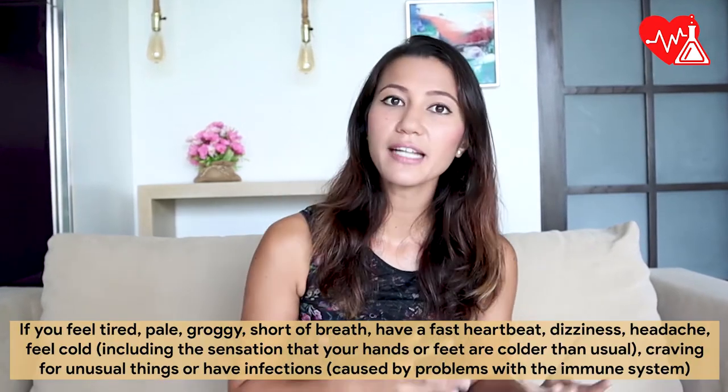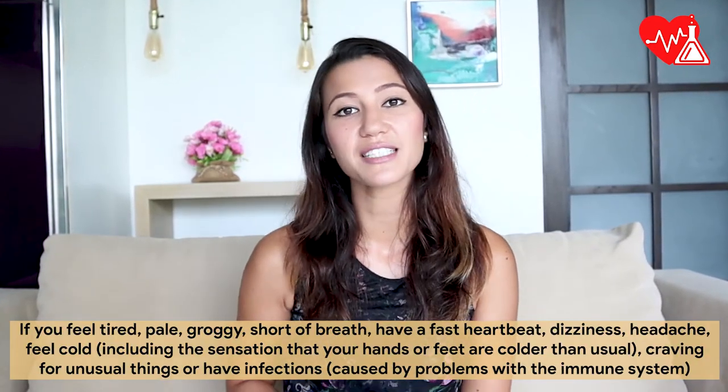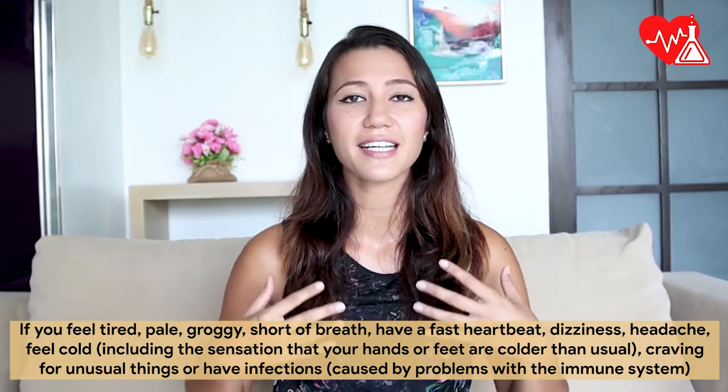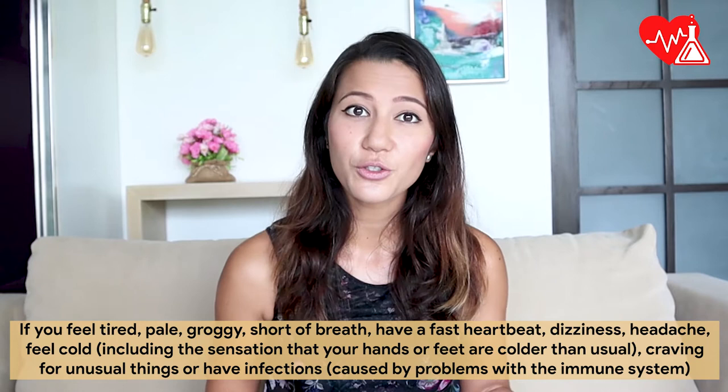Iron supplements are most often used for certain types of anemia. Anemia can cause fatigue. If you feel tired, pale, groggy, short of breath, have a fast heartbeat, dizziness, headache, or feel cold — including the sensation that your feet and hands are colder than usual —